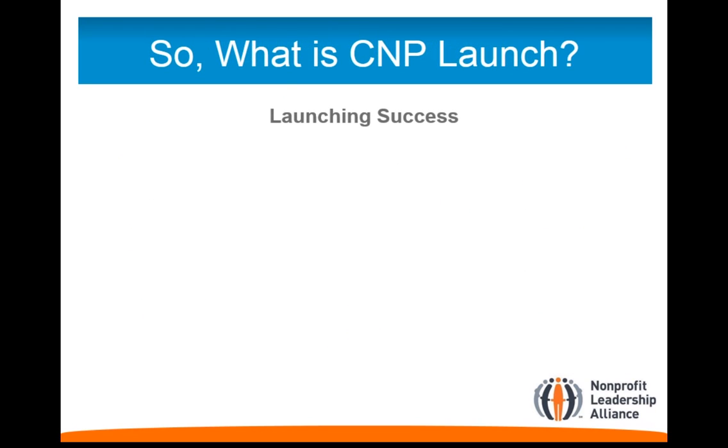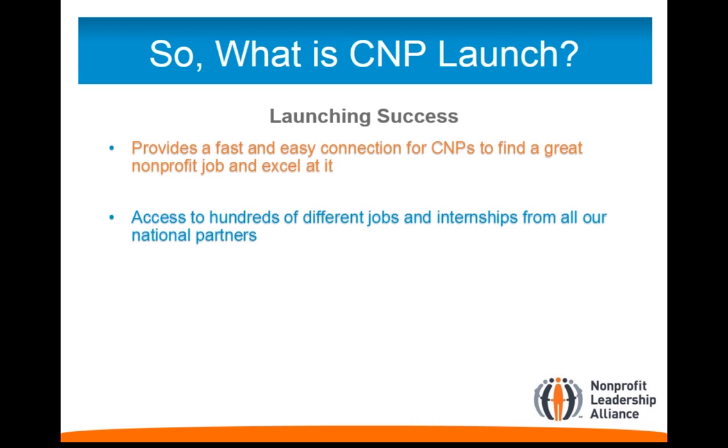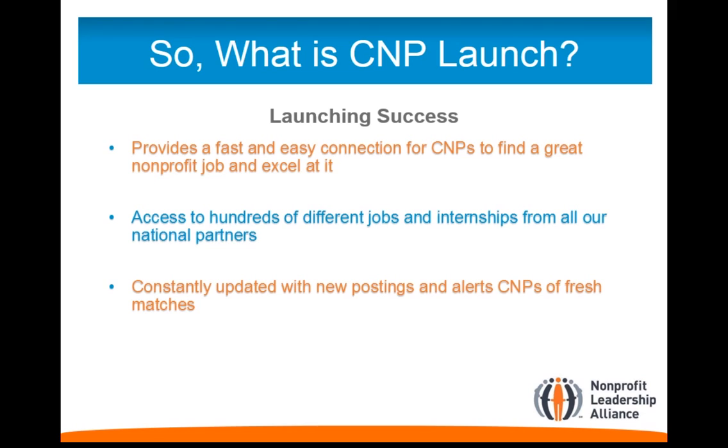C&P Launch provides many connections for C&Ps to find employment. They are given access to hundreds of jobs and internships from each of the Alliance's nonprofit partners. C&Ps will be alerted as new employment postings are added to C&P Launch, which ensures that they do not miss any opportunity.